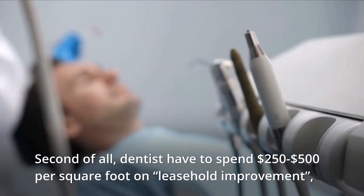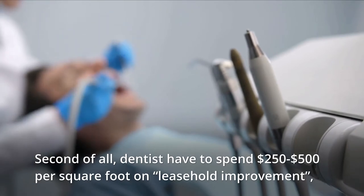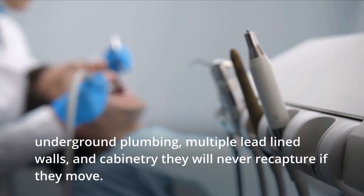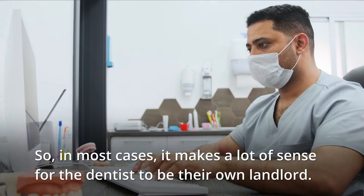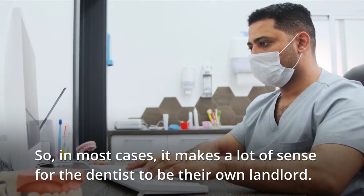Second of all, dentists have to spend $250 to $500 per square foot on leasehold improvements, underground plumbing, multiple lead-lined walls, and cabinetry they will never recapture if they move. So in most cases, it makes a lot of sense for the dentist to be their own landlord.